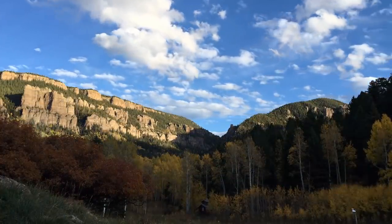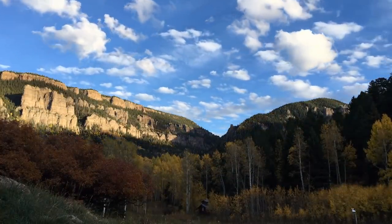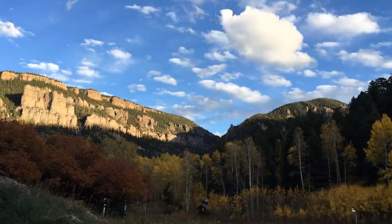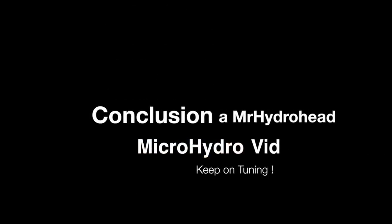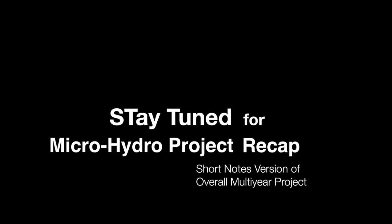That about wraps up the details we have to show on this system. Our next video will be an overview of this whole series on our system, for those that have less interest in the details. Please like, thumbs up, favorite, and subscribe for future videos. We'll see you next time.